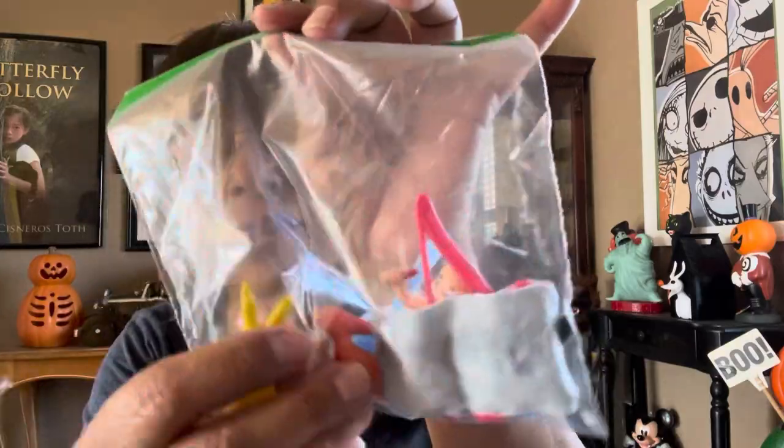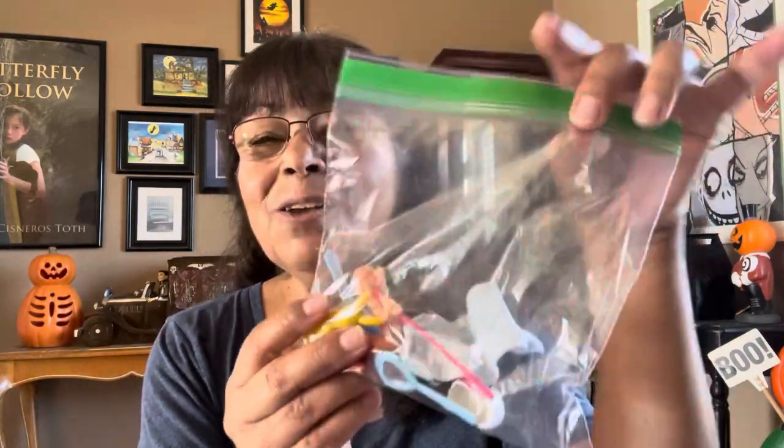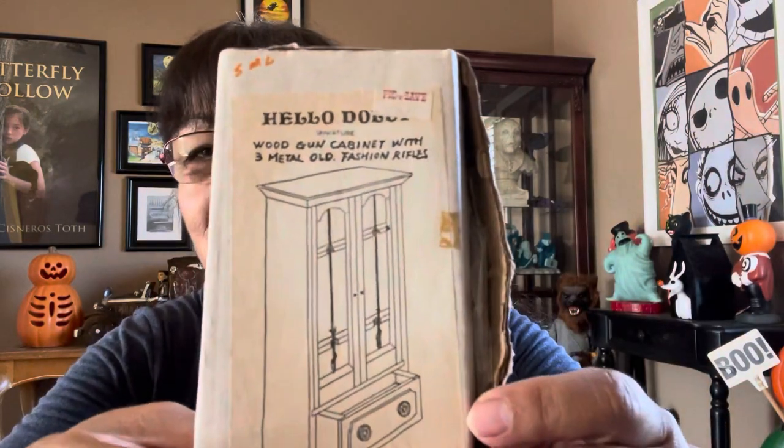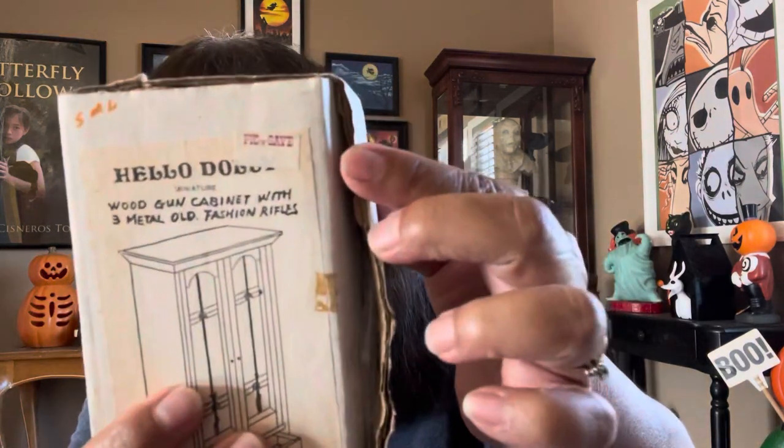Then I found a Ziploc bag with all kinds of little goodies — it looks like a rabbit, a shoe like a doll shoe, a little coat hanger, a little baby doll, some more shoes, and a little bat ring in there. This isn't the original Ziploc bag — I had to put everything in a new one because the other was really old and dingy. My husband Joey found this miniature in the original box — it says Hello Dolly. It's a miniature wood gun cabinet with three metal old-fashioned rifles, made in Taiwan, sold in Pick and Save.